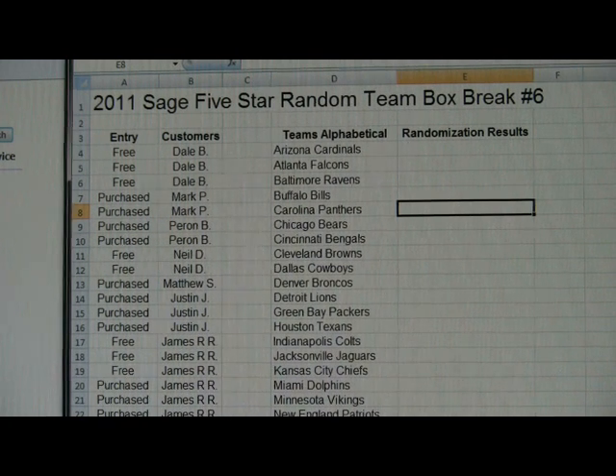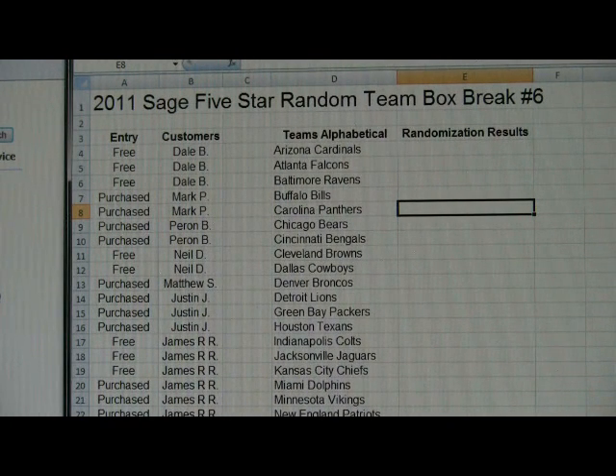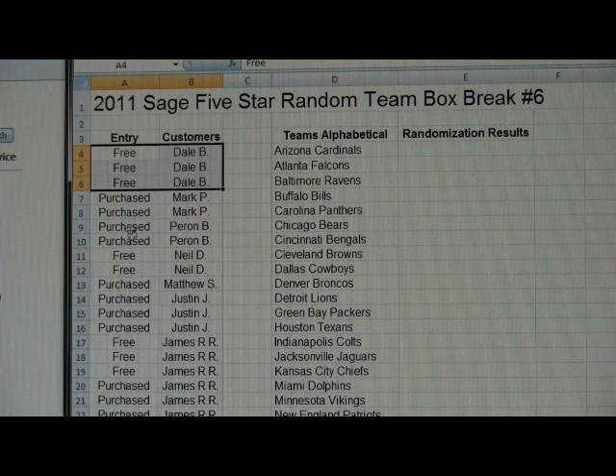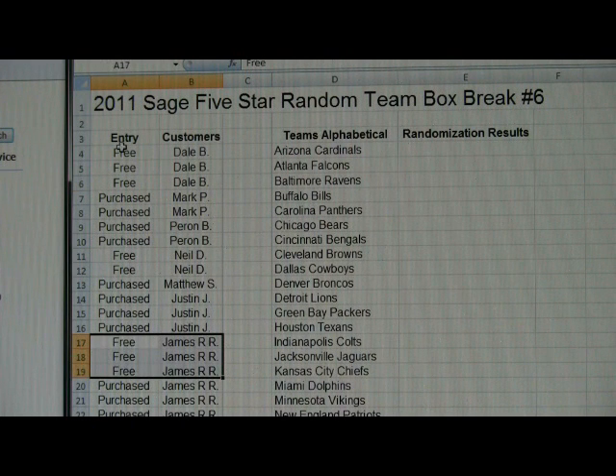You're going to enter this one two ways: the free way, which is your old free break credits. I think it was three or four credits that gives you a spot in the break. We had about eight credit spots used for this break via the credits, as you can see noted by 'free' in the entry column.